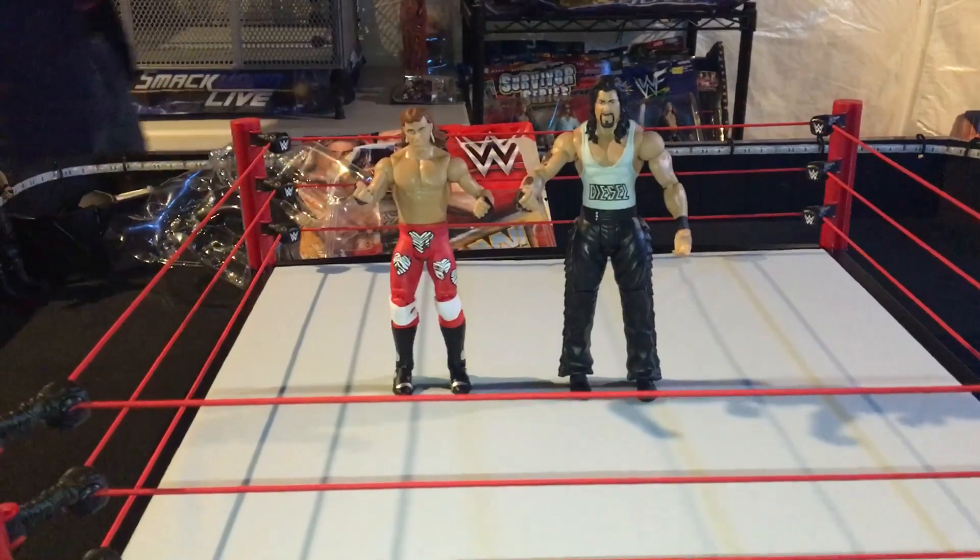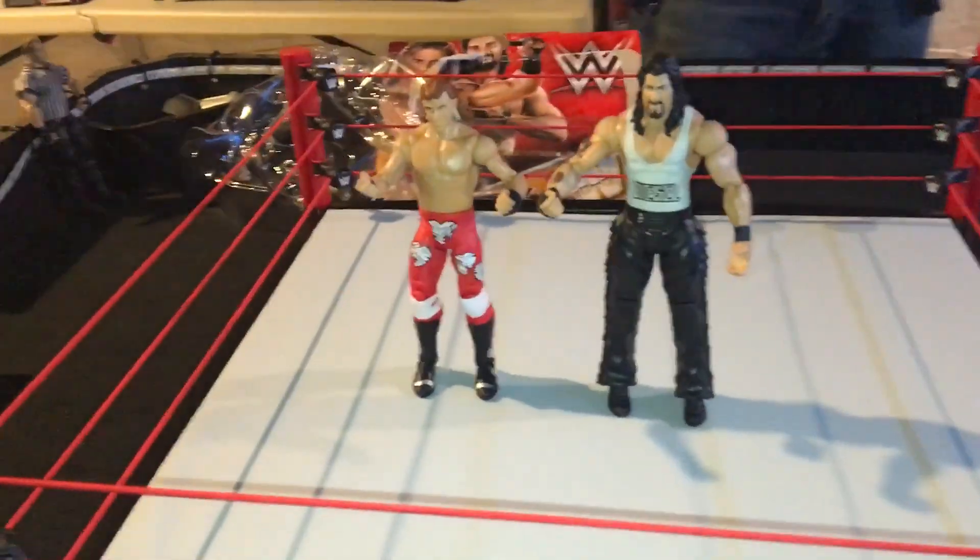I didn't originally pre-order it — I just saw it today at Target while looking for those NXT series figures. As always, like, comment, subscribe. The WrestleCave, your number one place on YouTube to check out all cool WWE action figure fun. Check out some matches, share with your friends, and I'll see you guys later. Thanks for watching. Peace.